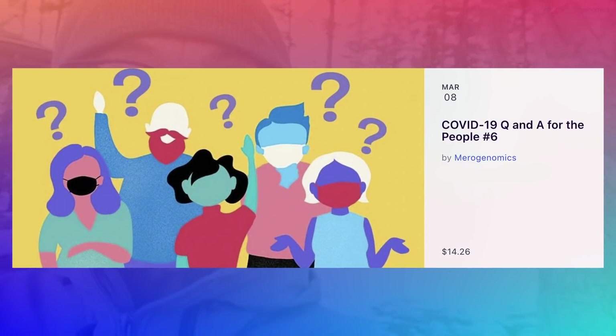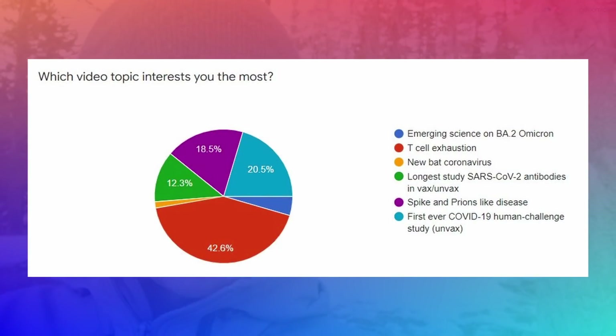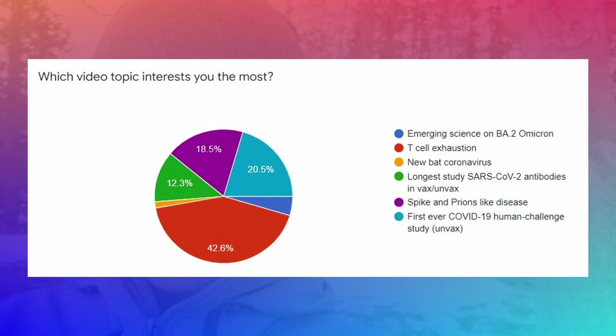I wanted to conclude by letting you know we have another COVID-19 event coming up — please check it out, the link is in the description below. This is where you, the audience, can participate and ask questions, and we also pull questions from the YouTube comments to answer. I also wanted to remind you to please participate in our survey where you, the audience, help pick upcoming video content — we want your help deciding what kinds of videos to make, as we go through far more literature than we can cover. If you like this video, give us a like, subscribe to the channel, share the video — and we look forward to seeing you again. Bye everyone!